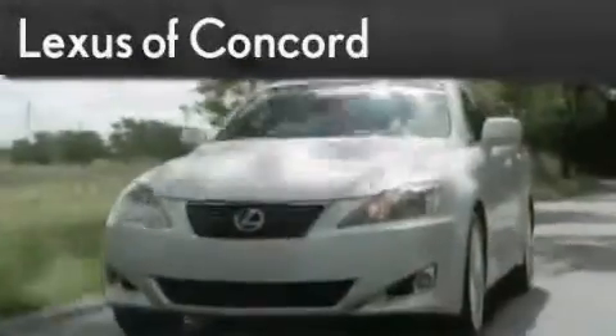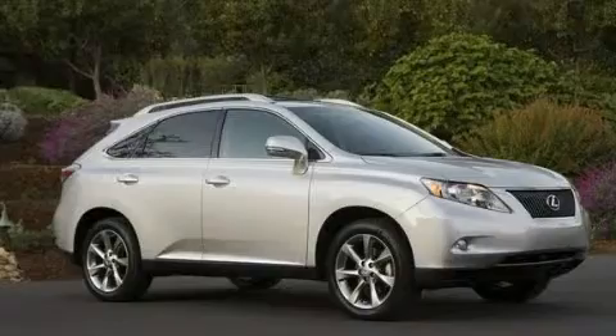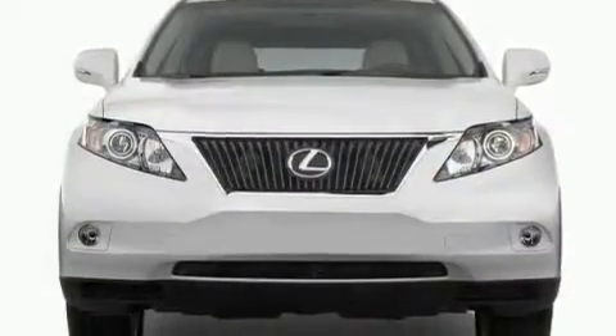Another fine vehicle offered by Lexus of Concord. Live the luxury at LexusofConcord.com. This is a brand new 2011 Lexus RX 350, with a great fit and finish.